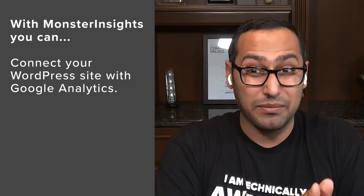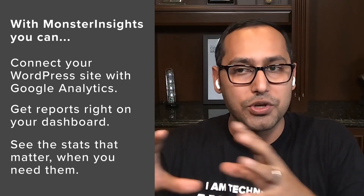Number one is MonsterInsights. It is the most popular analytics plugin for WordPress, used by over three million websites. What MonsterInsights does is it allows you to connect your WordPress site with Google Analytics, both version three and version four, so you can get the best of both. It helps you bring those reports back to your WordPress dashboard so you can see the stats that matter right when you need it, instead of trying to figure out how to find that data.